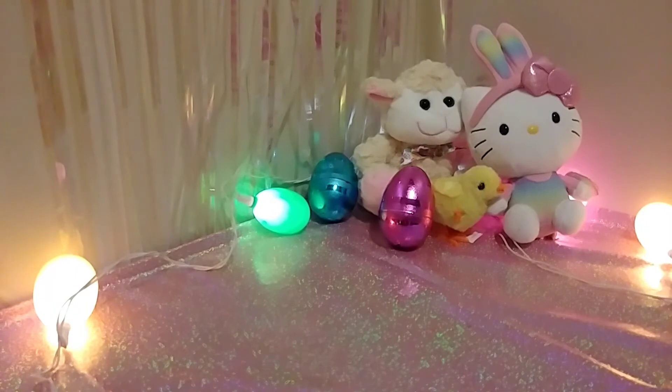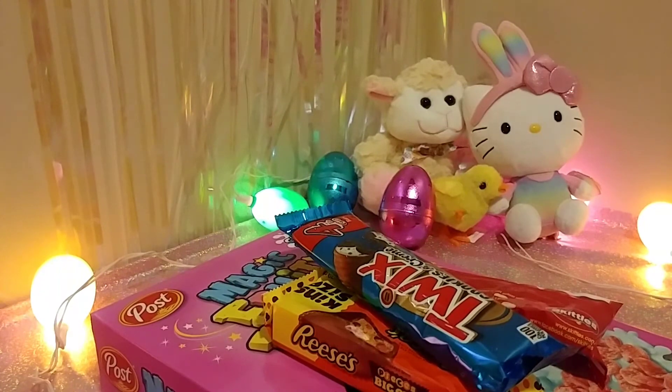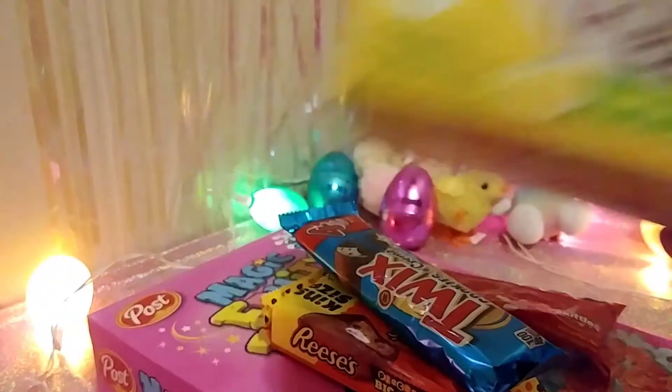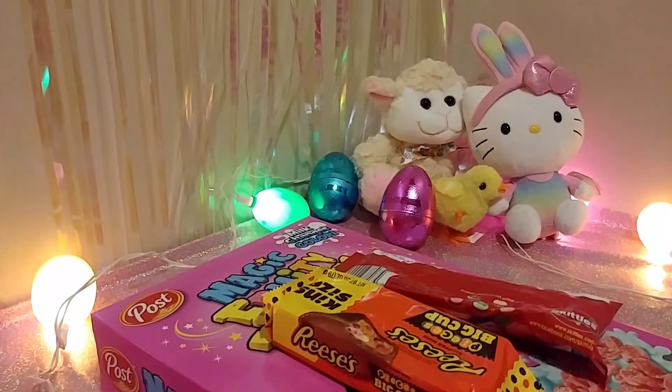So that's it for the Easter-related stuff from Walmart, but like I said, there's some stuff that was not Easter-related but I got it anyway because it's out right now. This one is kind of spring themed — this is Betty Crocker mug treats lemon cake mix with lemon topping. I've had mug treats before, and the ones I had were so-so, so I'm hoping these are a little bit better.